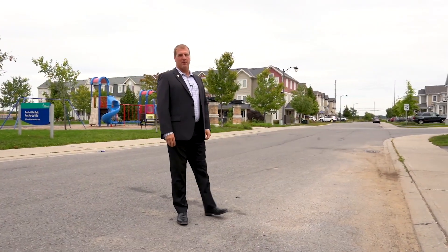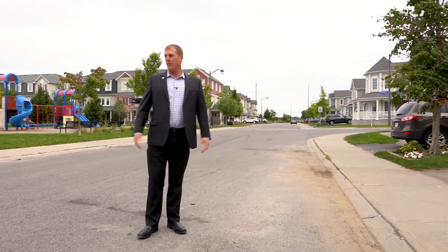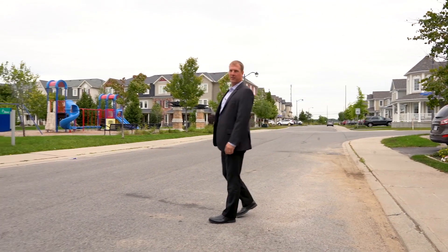Hello everyone, it's Jeff Miller here with the BGM team of RE-MAX affiliates. We've got a great new listing right across the street from Parlaville Park. Come on in and take a look.